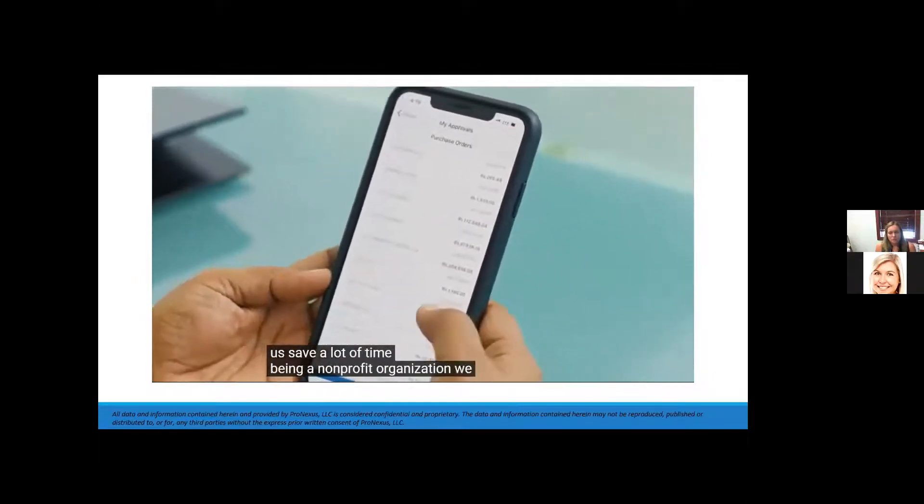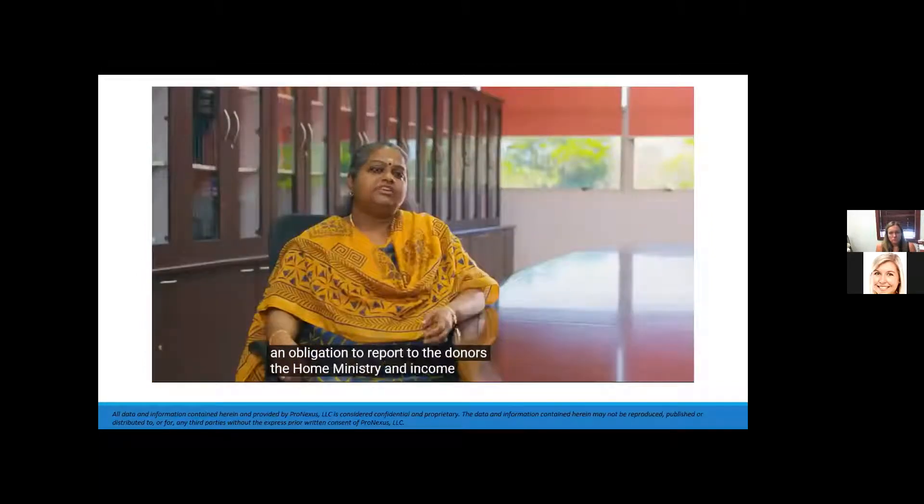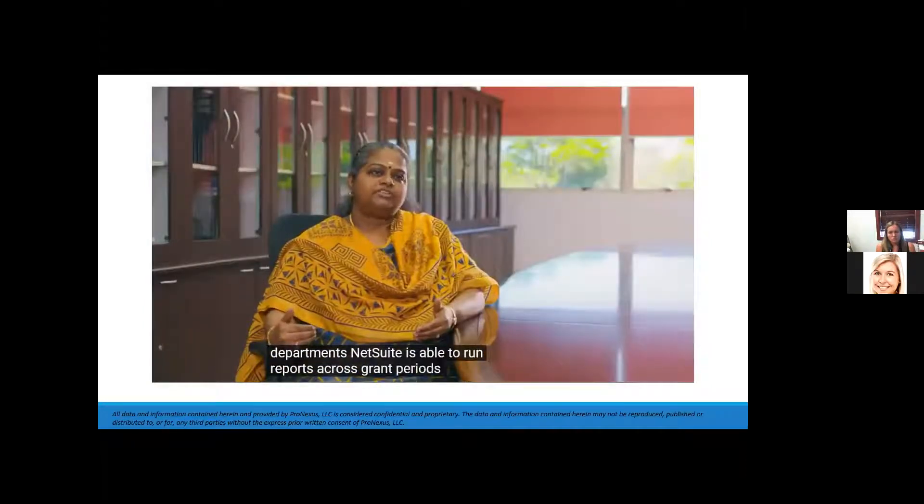Being a non-profit organization, we have an obligation to report to donors, the Home Ministry, and the Income Tax Departments. NetSuite is able to run reports across grant periods, which makes it much easier for us.